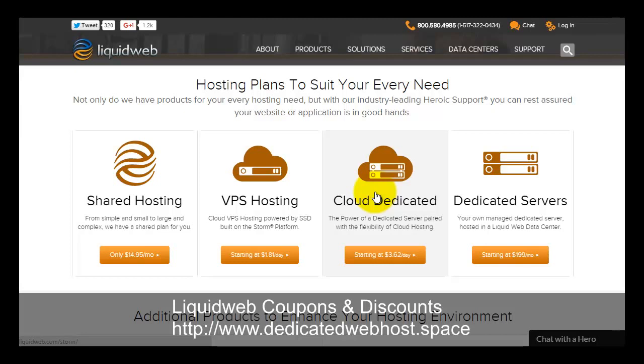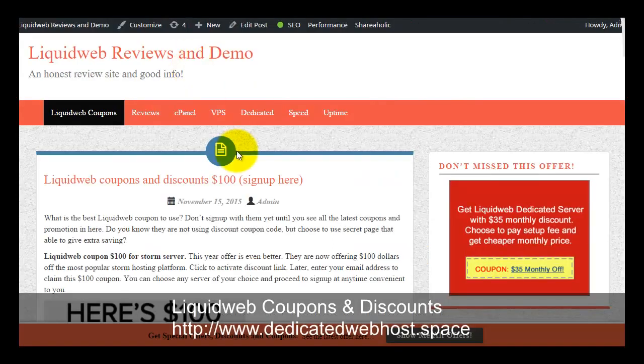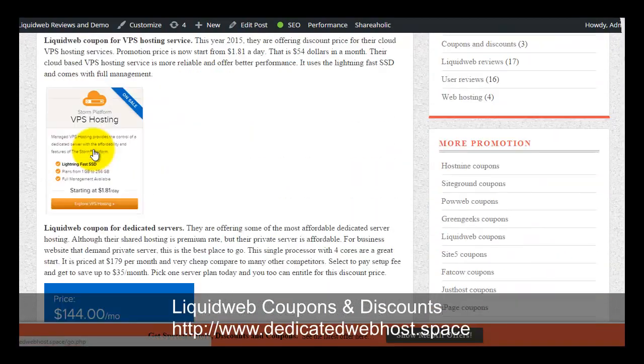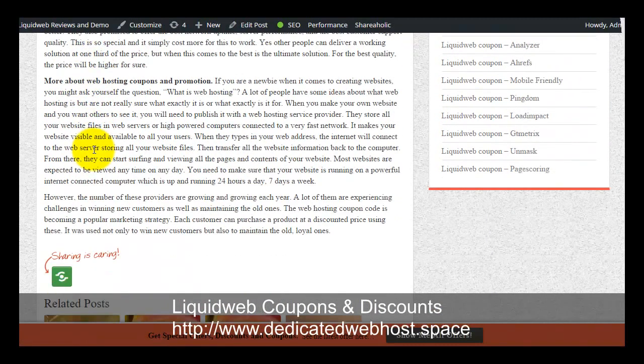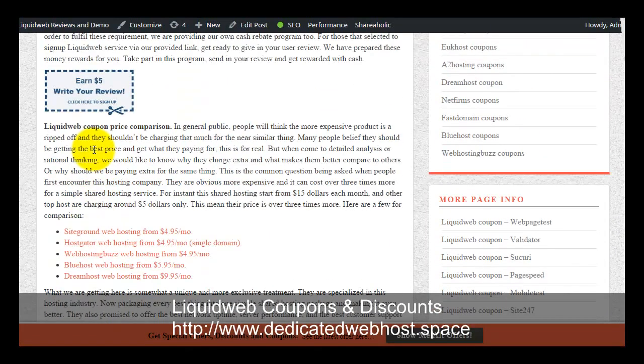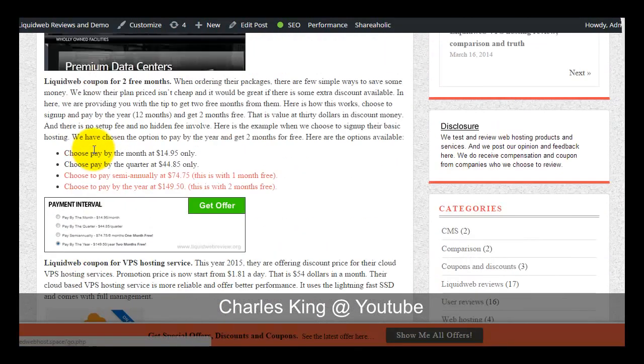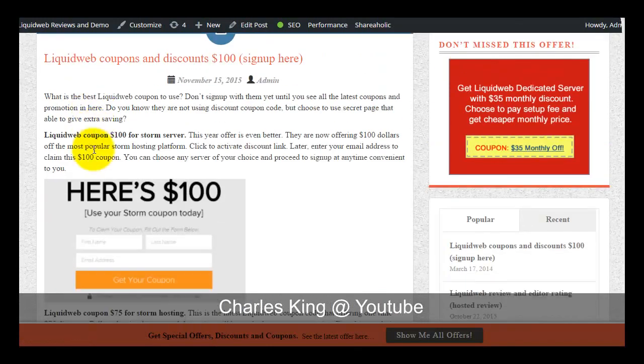If you are looking to sign up with them anytime soon, you can visit my Liquid Web coupon page at www.dedicatedwebhost.space. On this website, click on the Liquid Web coupons tab and it will bring you to the coupon collection page. In here I have collected various promotions and you can refer to this page to do some research first.